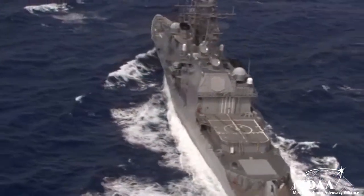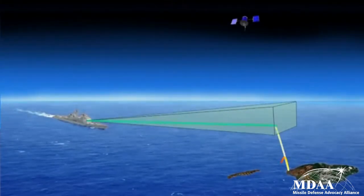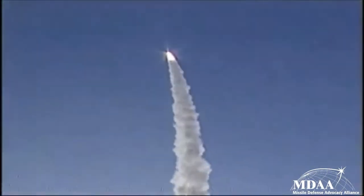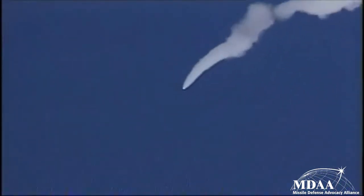Aegis-equipped cruisers and destroyers are made to intercept short, medium, and intermediate-range ballistic missiles in the mid-course and terminal phases of flight. Aegis vessels are also able to identify, track, and intercept low-flying cruise missiles. In addition to shorter-range threats, Aegis BMD is employed to identify and track long-range ballistic missiles that, once identified, can subsequently be engaged by the ground-based mid-course defense system.